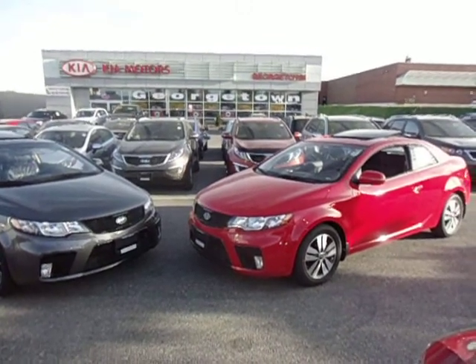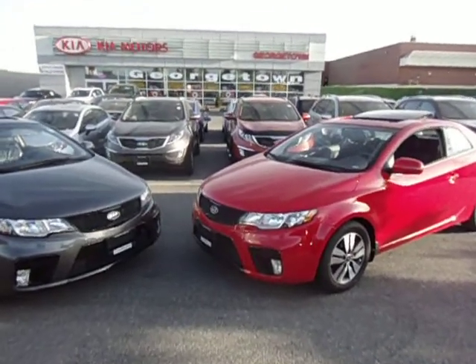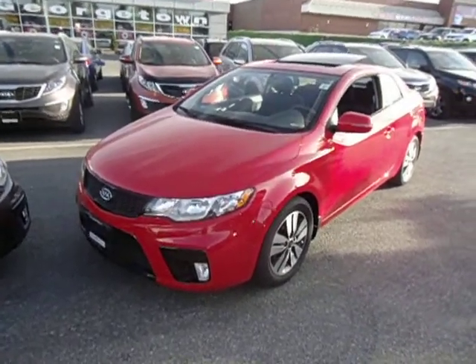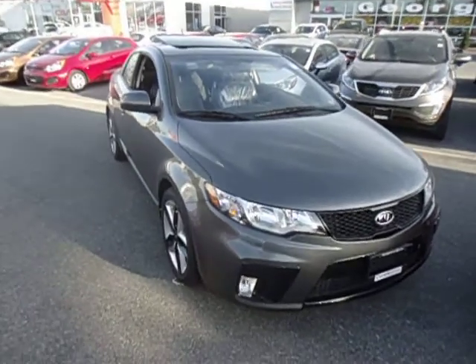Hey Chelsea, it's Marcus here at Georgetown Kia. Just want to give you a refresher on the beautiful 2013 Kia Forte Coupe. Here's the beautiful EX sunroof that you test drove, and here is the gorgeous glittering silver SX.